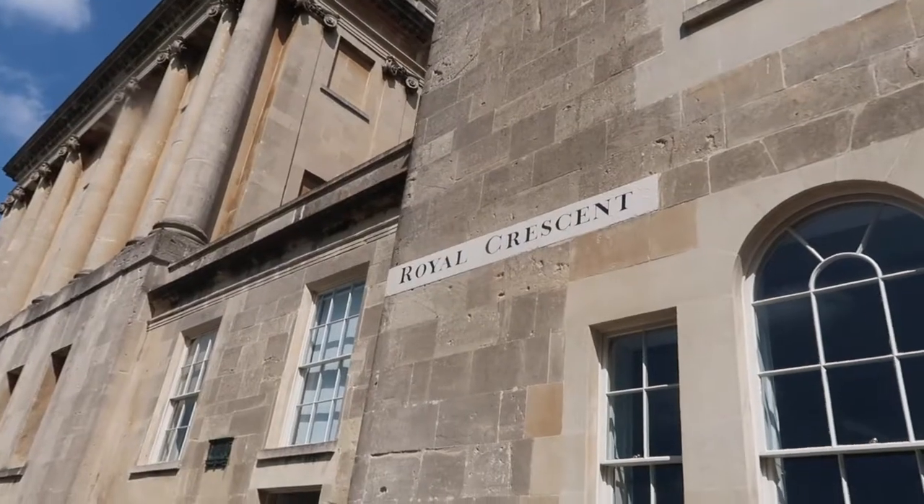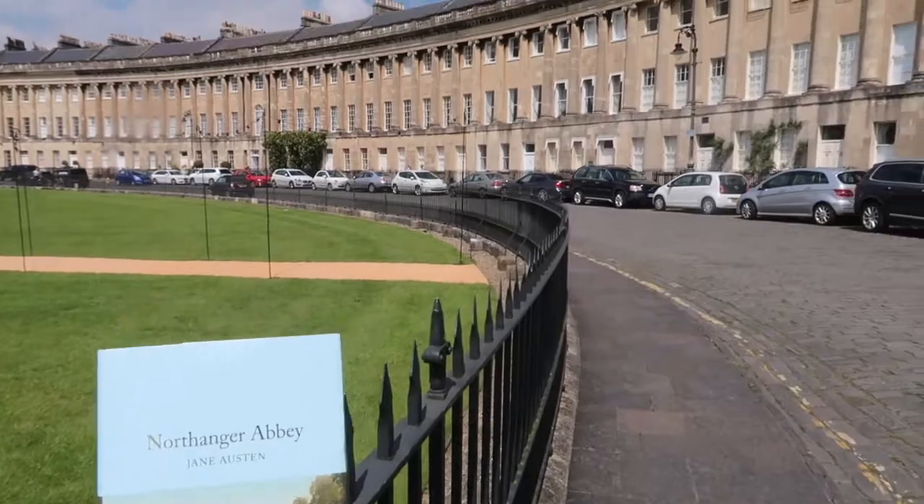In Jane's letters to Cassandra, she talks about walking around the Royal Crescent to get some fresh air. It's not hard to see why she chose these views.